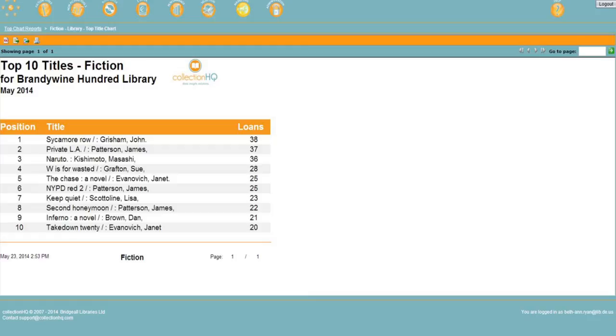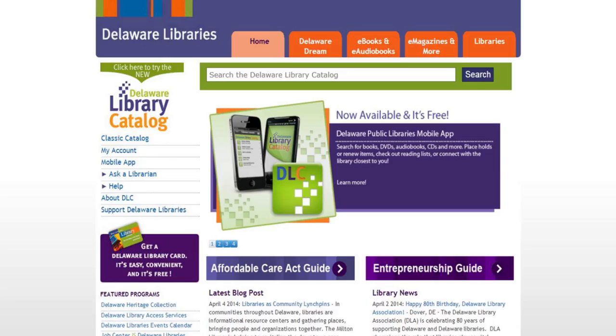CHQ is also making it easier to analyze our collections. Delaware has now adopted a statewide library catalog called the Delaware Library Catalog. Before CHQ, we were able to analyze this catalog to an extent. Now, however, analysis has been made much easier. We can determine if our collections have the breadth and depth our users demand. Do they cover all of the knowledge domains? CHQ is helping us find the answers to these questions and can guide us in providing the collections our patrons require.